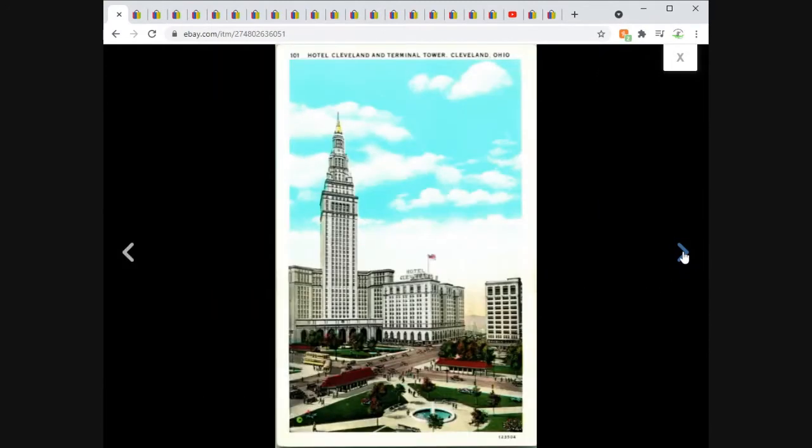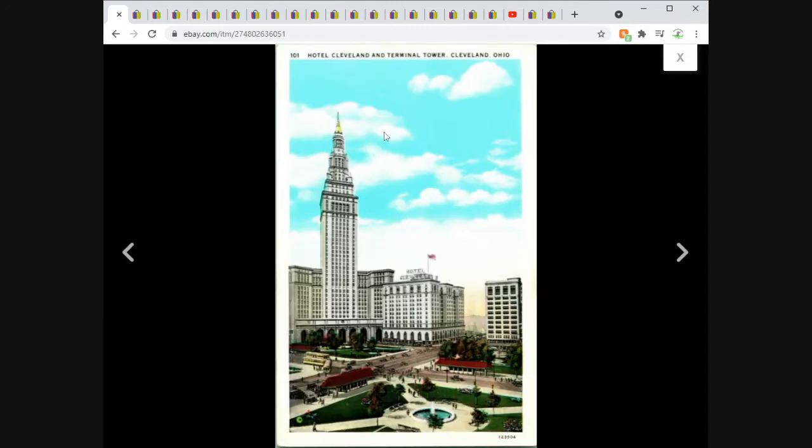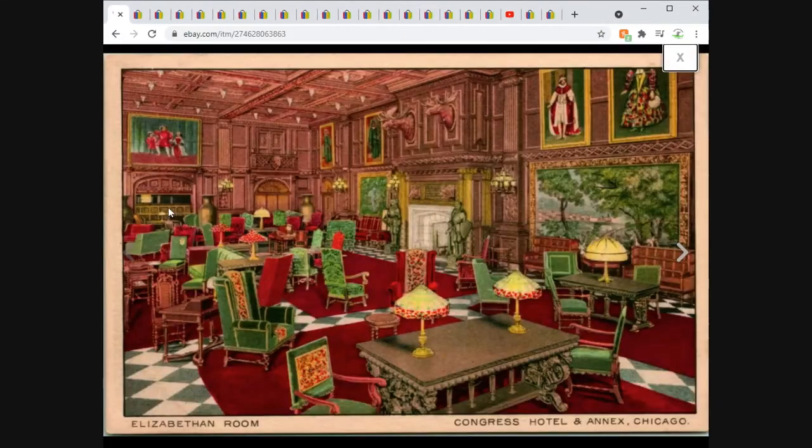This is the Hotel Cleveland and Terminal Tower in Cleveland, Ohio. I have a bunch of cards from this location — not an uncommon subject by any means. I also wasn't asking much: $2.95 free shipping. I listed a whole bunch of similar ones around the same time at the same price, and this was the only one that sold. Maybe somebody was trying to round out a collection of Hotel Cleveland — nobody knows.